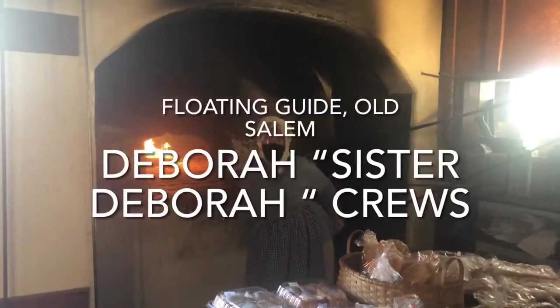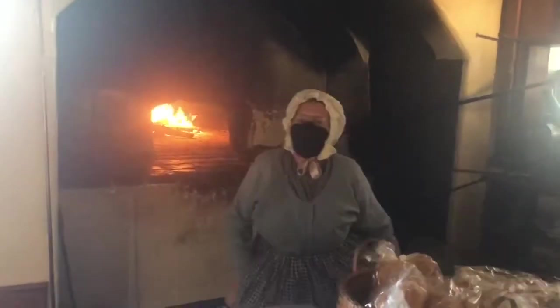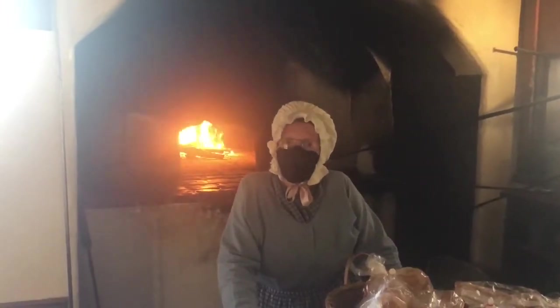I'm Sister Debra and it's so nice to meet you. This building that we're in started being built in 1799, opened for business in the year 1800.